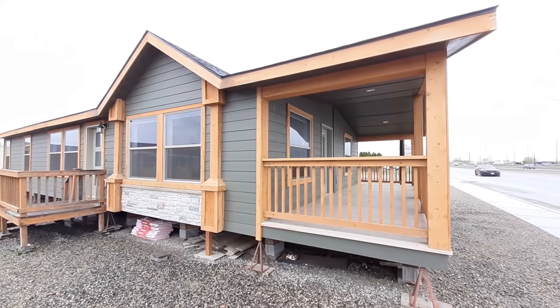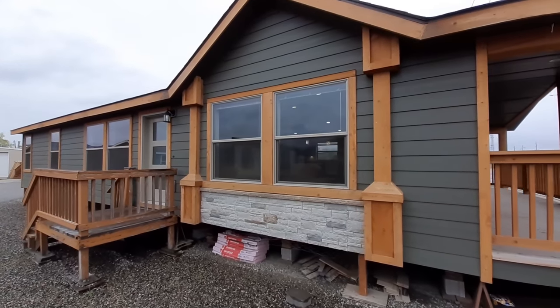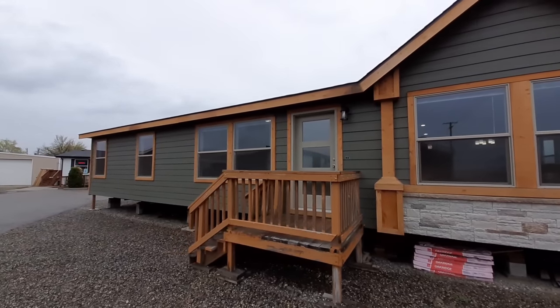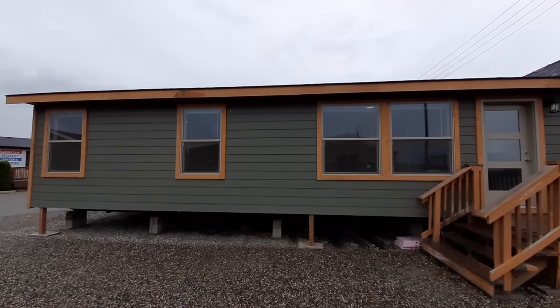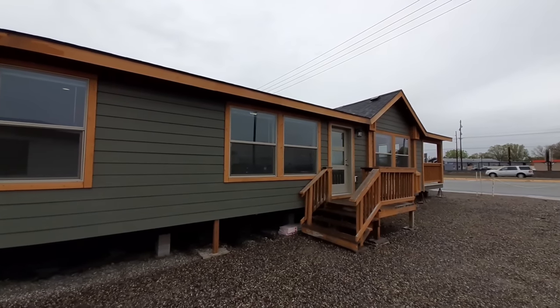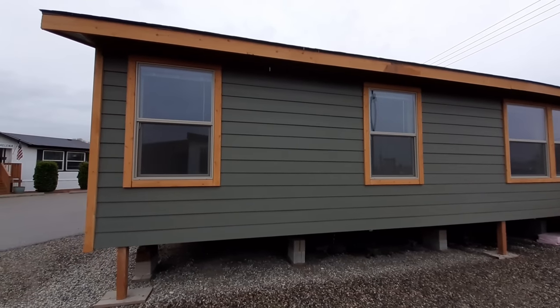Hello and welcome. This is Nate. Thanks for clicking on the video — I've got a nice one for you today. We have the Pinehurst 2508 made by Kit Homes, and we can find this home at American Home Centers in Billings, Montana.